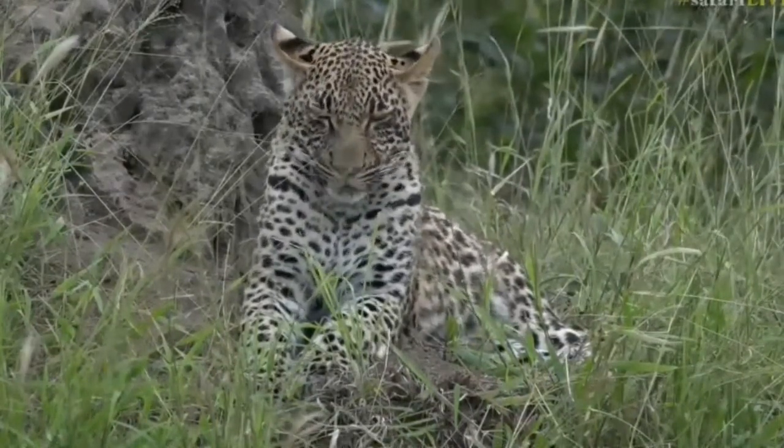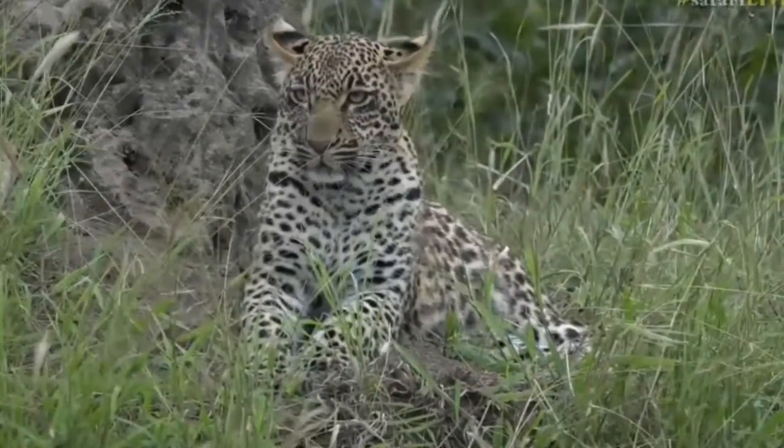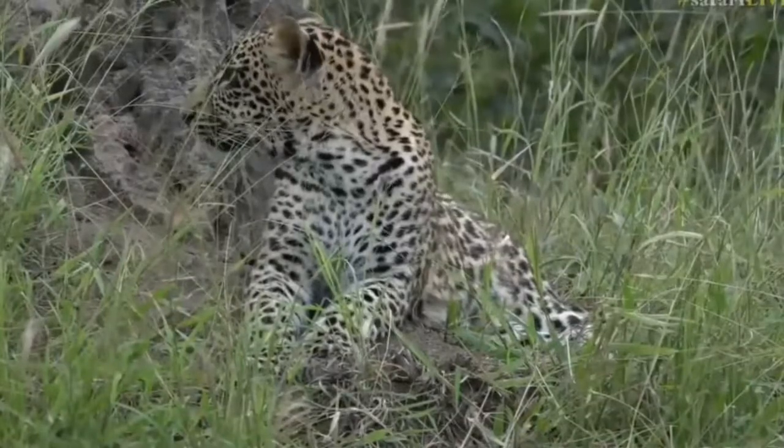Tamba is looking very regal up top of the termite mound. We're going to stay here for a bit longer, so while we sit with Tundi and Tamba, let's go across to Jams who's got a fish eagle. Let's go!